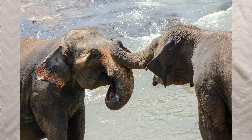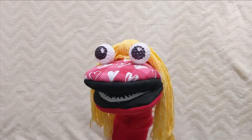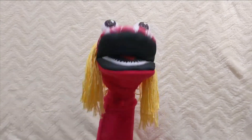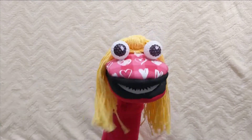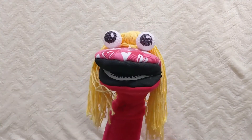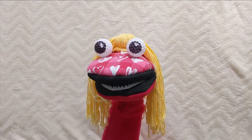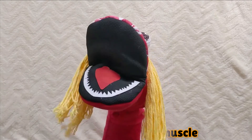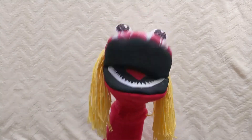Elephant tusks serve many purposes. These extended teeth can be used to protect the elephant's trunk, lift and move objects, gather food, or for defense. The trunk has 600 muscles — can you imagine 600 muscles?